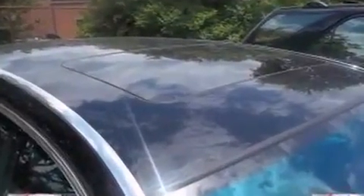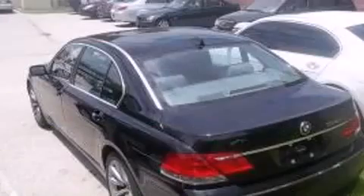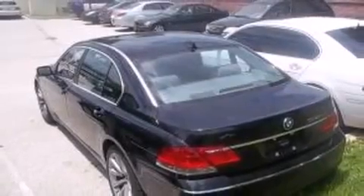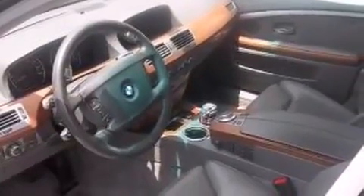A wealth of standard features mean that you no longer have to sacrifice. Like heated seats, power trunk closing assist, adjustable headrests in all seating positions, a built-in garage door transmitter, automatic dimming door mirrors, power front seats, and voice-activated navigation.